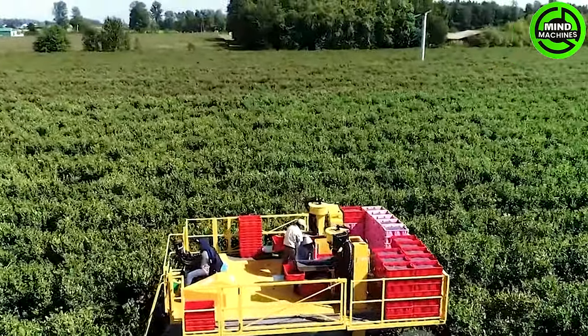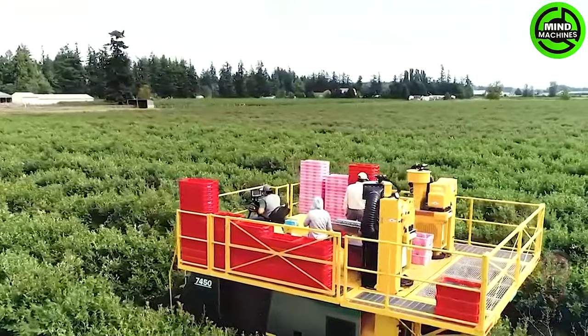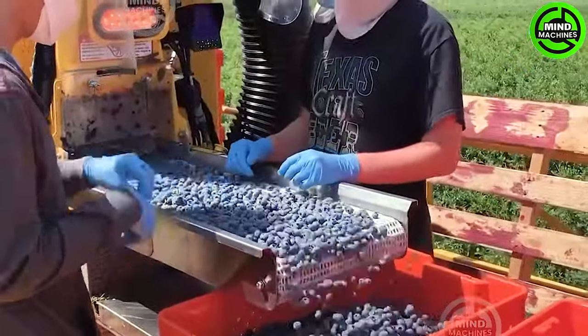The Oxo 7450 stands as a high-capacity, top-load-style berry harvester designed for the efficient picking of blueberries, raspberries, blackberries, and other small fruits.